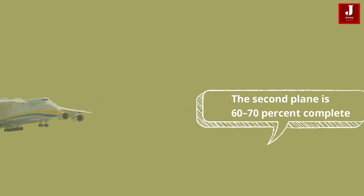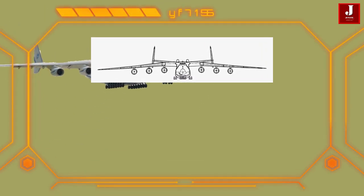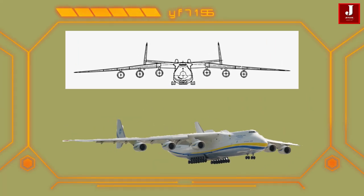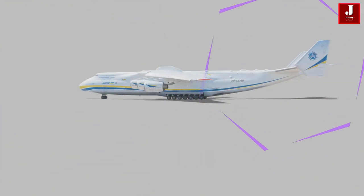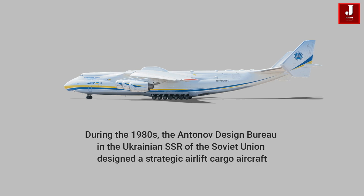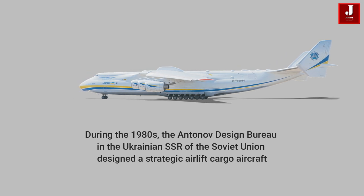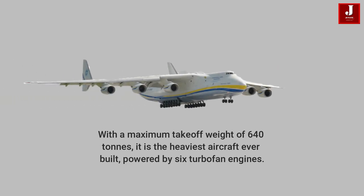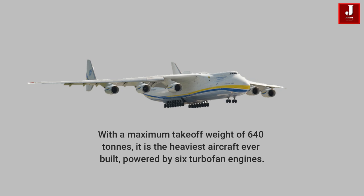This could be the new Antonov 225 aircraft, which brings a more classic to modern touch to the technology. During the 1980s, the Antonov design bureau in the Ukrainian SSR of the Soviet Union designed a strategic airlift cargo aircraft with a maximum takeoff weight of 640 tons — the heaviest aircraft ever built — powered by six turbofan engines.